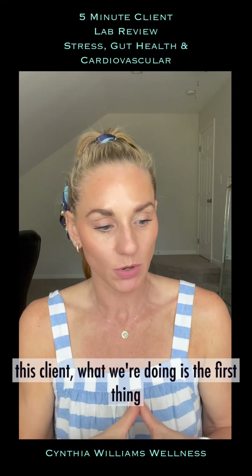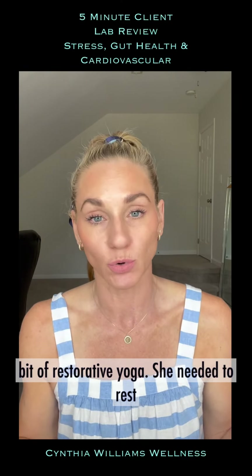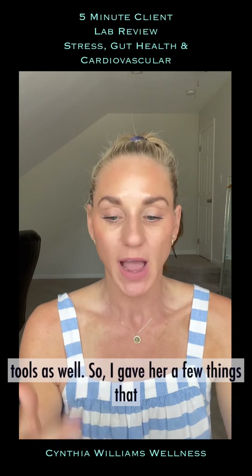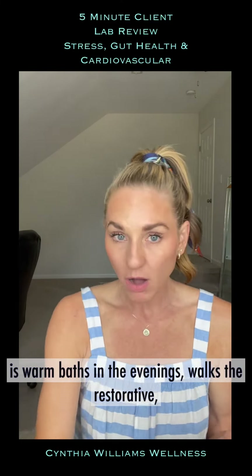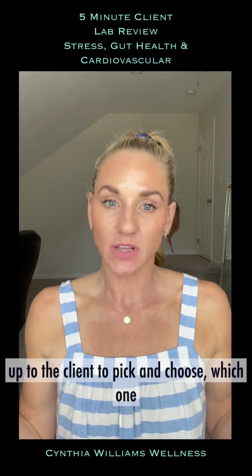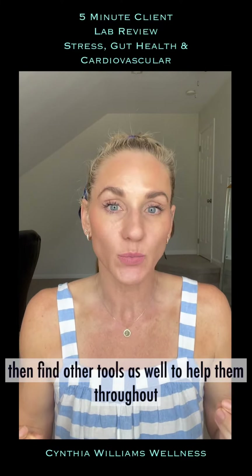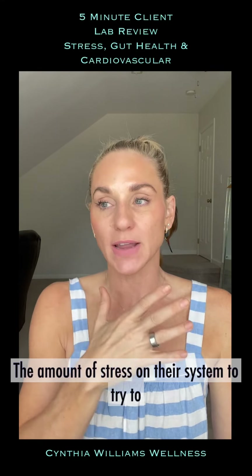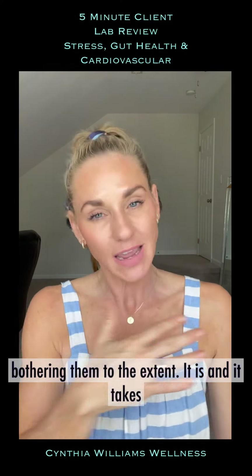With this client, the first thing I did was pull all exercise for two weeks. She could do nothing but walk and a little restorative yoga — she needed to rest. Then we focused on stress management tools: warm baths in the evenings, walks, restorative yoga, and breathing techniques. It's up to the client to pick which of those they'll actually use, and find other tools to help deflect stress throughout the work day.